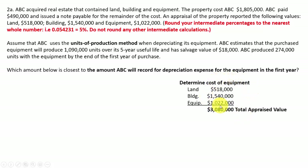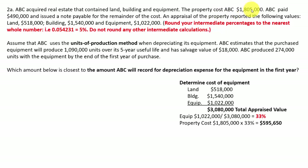The total appraised value of all things bought was $3,088,000. We're trying to get to the depreciation expense for the equipment in the first year. You take the equipment's appraised value divided by the total appraised value and you get 33% — that's how the equipment relates to the total. The property cost us $1,805,000, so the amount assigned to the equipment will be 33% of that, which is $595,650.